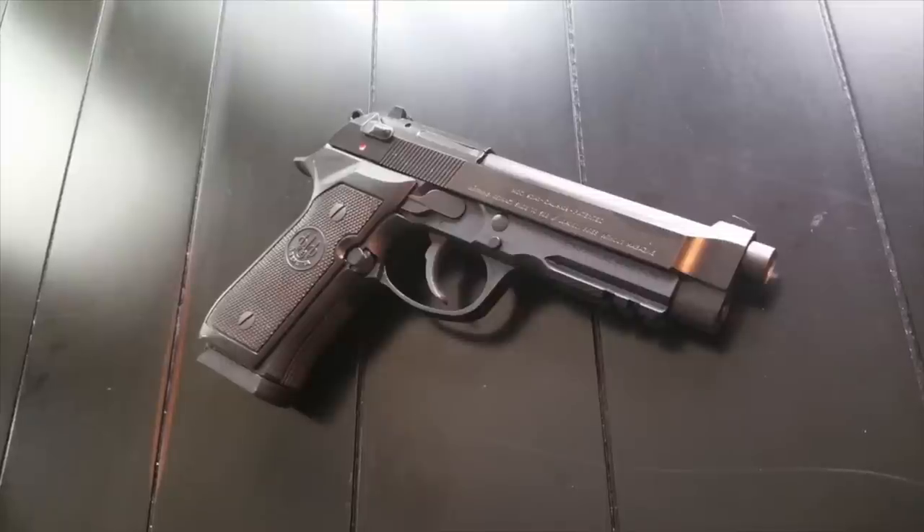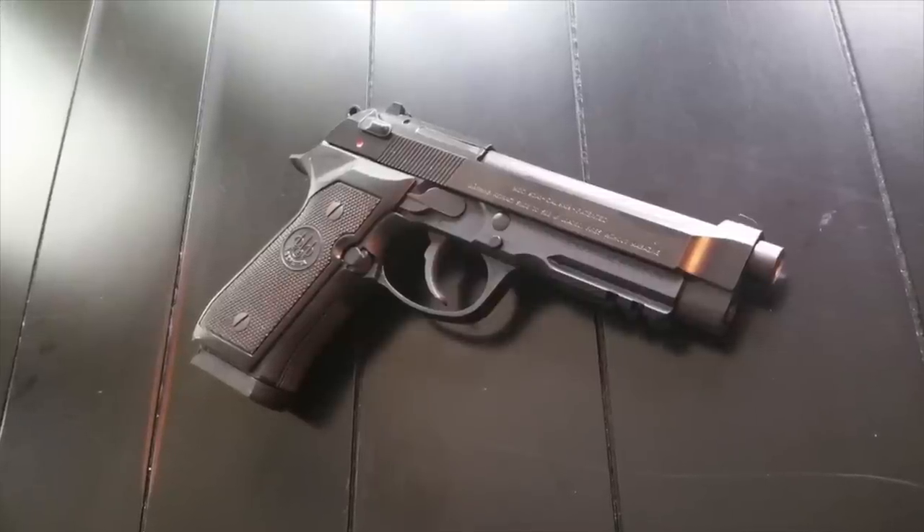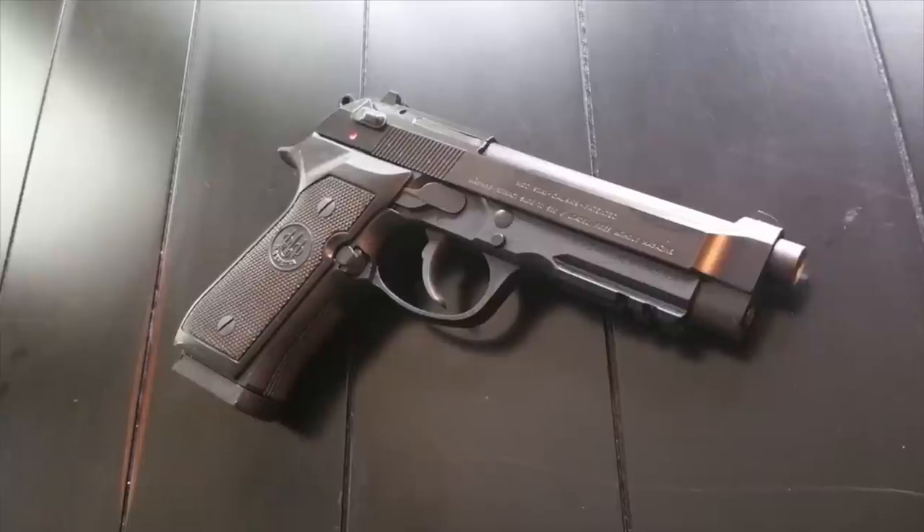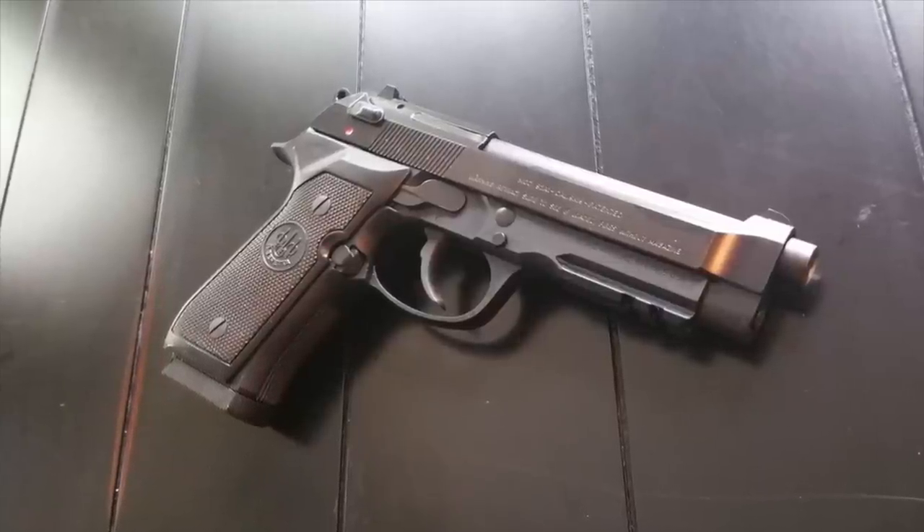Number 3: 46 countries use the Beretta 92 as their military and police sidearm, including the US, which used the 92 as the M9. The M9 replaced the 1911A1 in 1985 but entered full service in 1990.